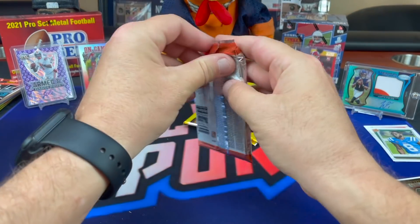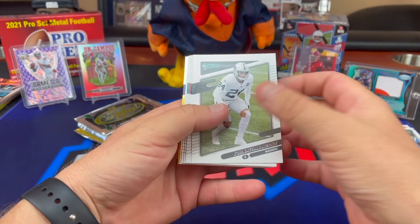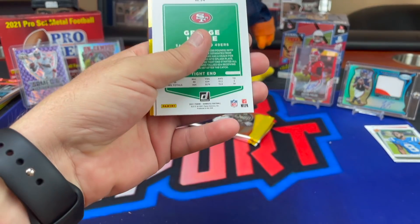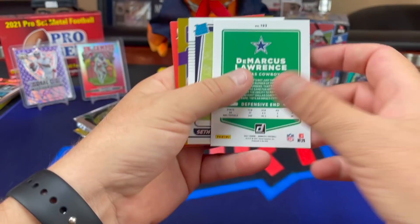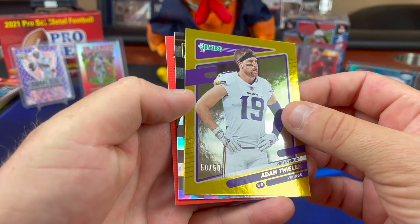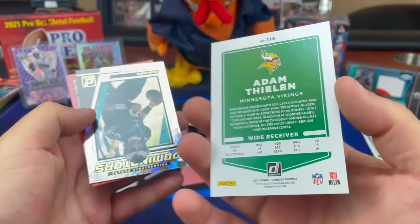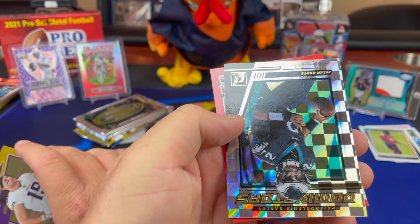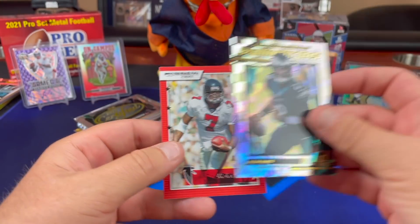Rob Gronkowski, Mike Evans, and a Kid Reporter — come on man. Joe Mixon, I'll set these guys aside and we'll go through the numbers after. George Kittle — oh there's a variation. DeMarcus Lawrence, Seth Williams rated rookie, and a Vikings card. Adam Thielen 50 of 50 bookend — that would have been good for the fantasy rip. Jalen Hurts Dominators and a Mike Vick.